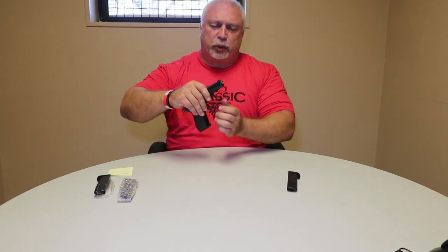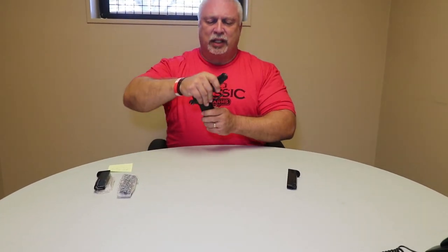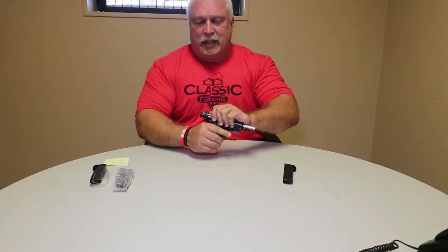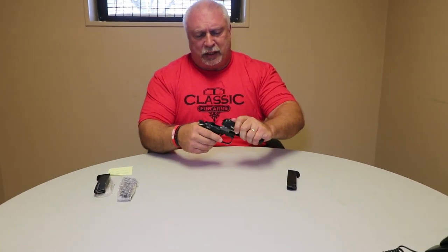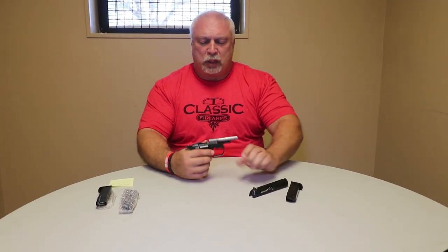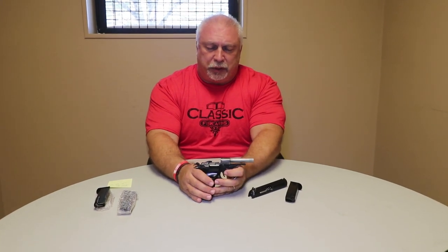CZ-82s have a trigger guard that disconnects from the frame. Once that is done, the slide comes off very easily, and I'm taking care to keep the spring inside the slide. Once we have that, here's the part that I wanted to show you.